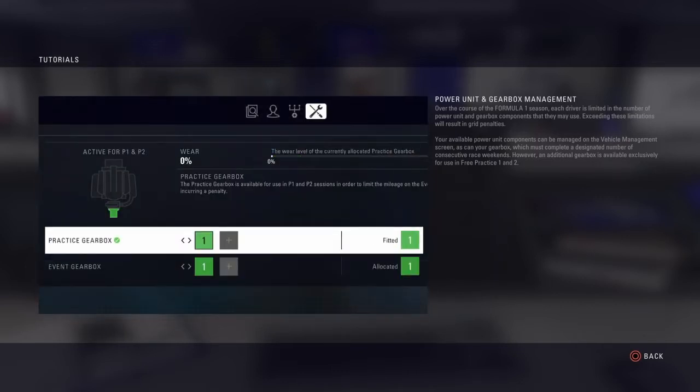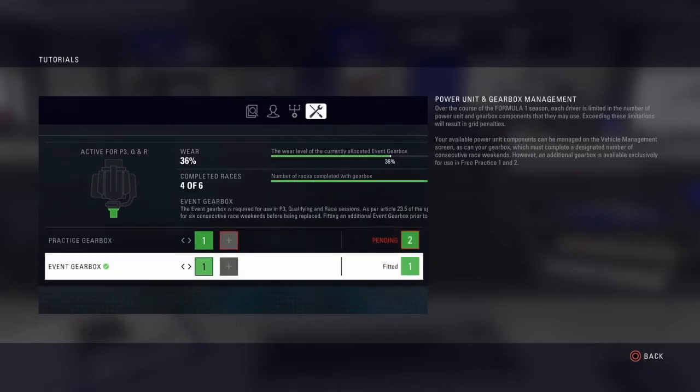However, an additional gearbox is available exclusively for use in Free Practice 1 and 2.